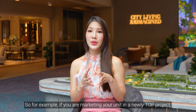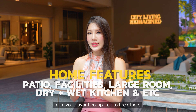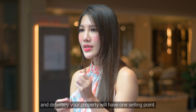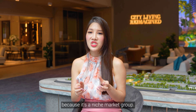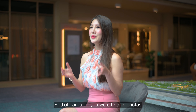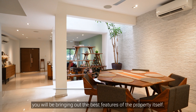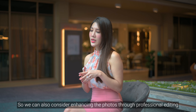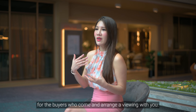If you are marketing your unit in a newly TOP project, another point to take note of is what features stand out from your layout compared to others. In any project there will be many different layouts, and your property will have one key selling point. For example, if it's a penthouse or patio unit, these are niche selling points. We shoot photos and videos at angles that bring out the best features, and can also enhance photos through professional editing to make listings more compelling for buyers to arrange a viewing.